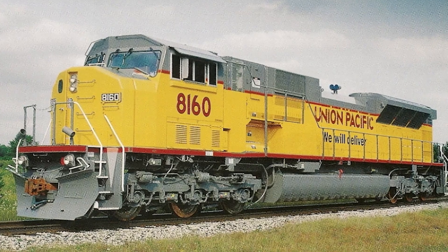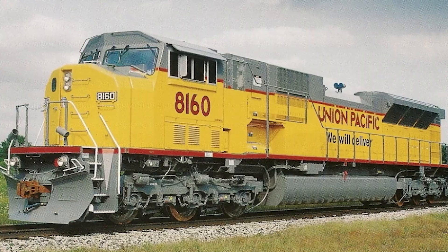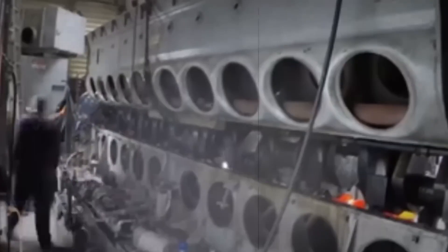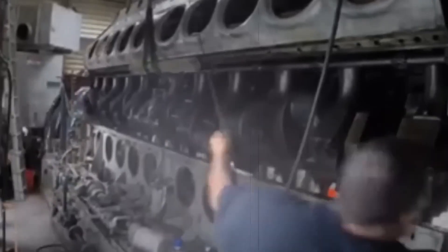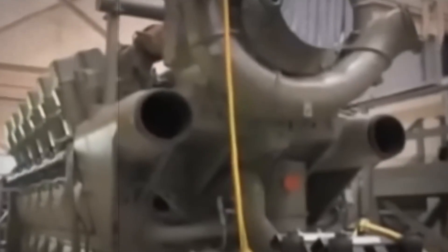The SD90MACH entered commercial service with Union Pacific in 1998, carrying the revolutionary 16265H engine. The problems started immediately. 'Teething issues' was the polite term EMD used publicly. The reality was catastrophic. Cylinders failed under thermal stress the cooling system couldn't handle. Crankshafts broke under loads they were theoretically designed to withstand.